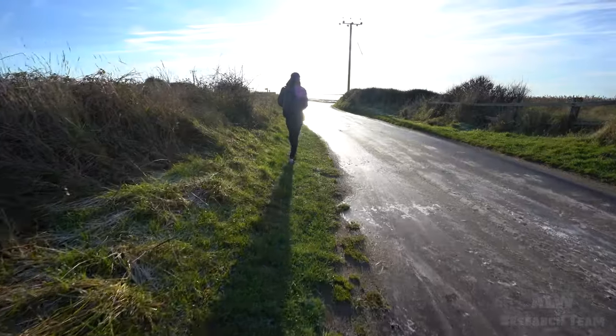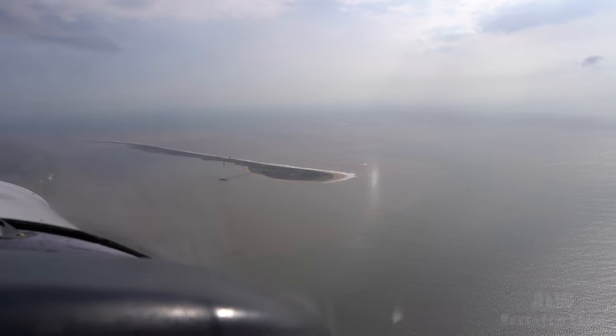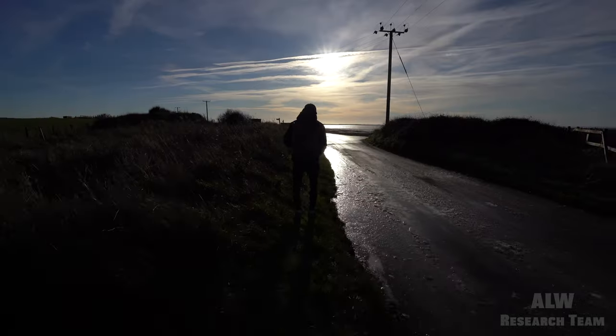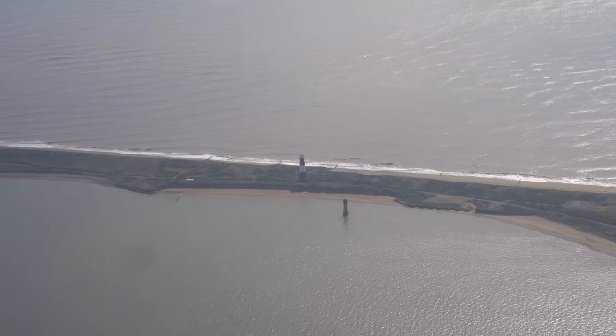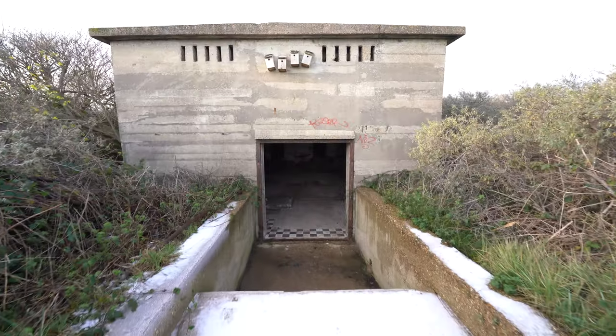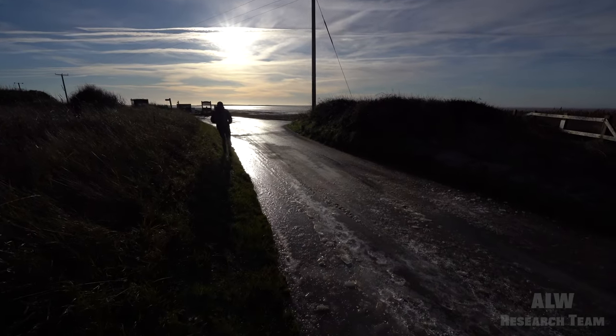Today, we're at Cairn Point, a peninsula in the east riding of Yorkshire. I'm here today with Harry. I'm going to go look at the two lighthouses and the military installations that are left behind from the First World War and the Second World War.